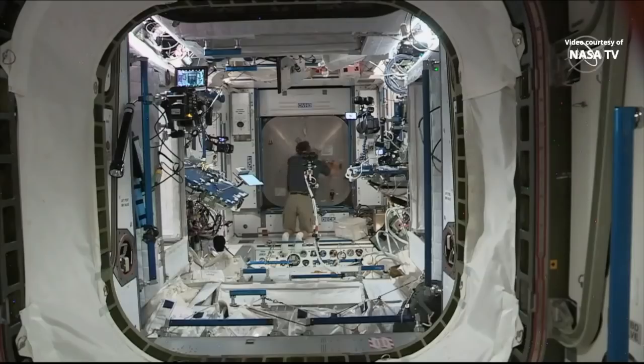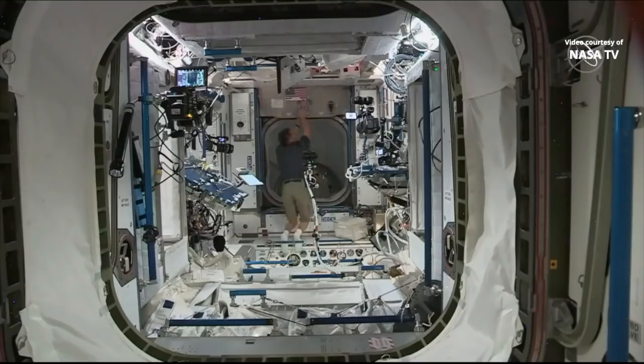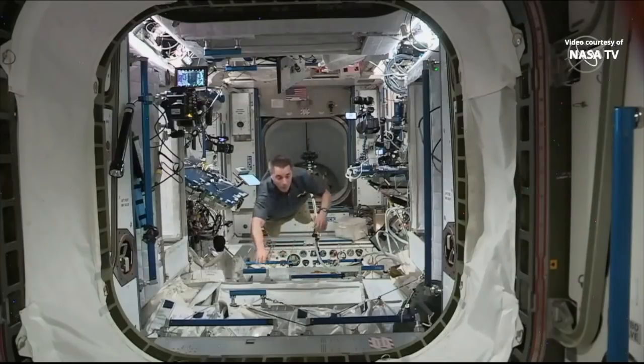Chris Cassidy giving the go to open that Node 2 forward hatch. He opened it a little bit earlier today to allow some of the station air to mix into the pressurized mating adapter. There are a few more hatches to open until we are able to welcome Bob and Doug aboard the International Space Station. You're looking through the hatch into the pressurized mating adapter.